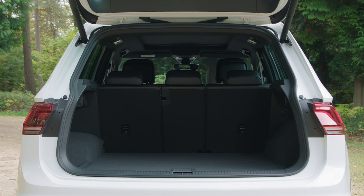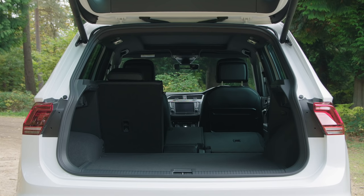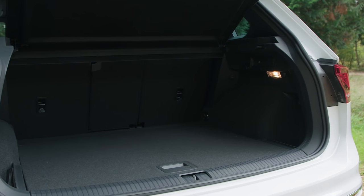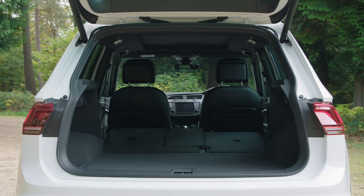All models come with 40-20-40 split-folding rear seats that also slide and recline, depending on whether you need more passenger or boot space. Not that the boot is in need of expanding too much — it's one of the biggest in its class.